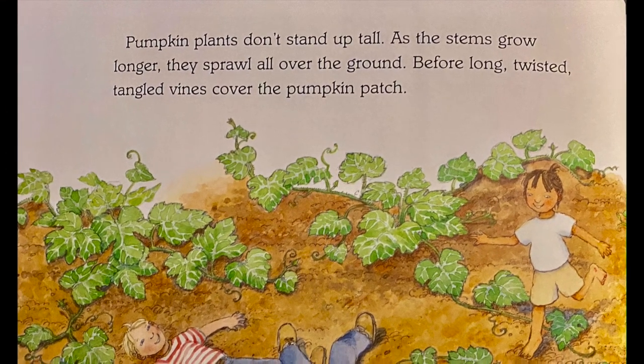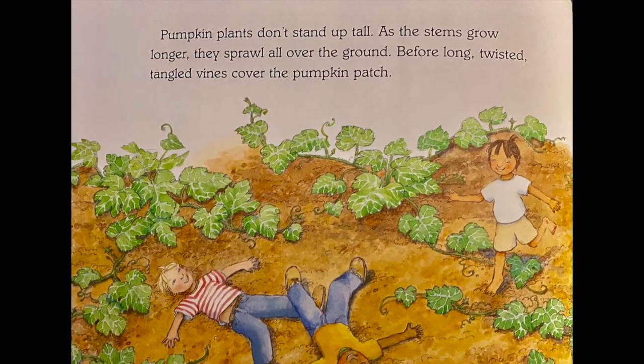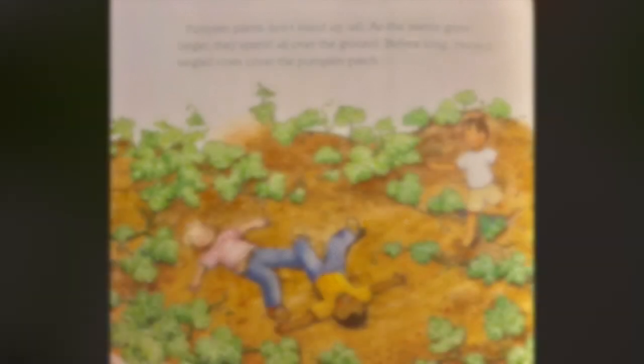Pumpkin plants don't stand up tall. As the stems grow longer, they sprawl all over the ground. Before long, twisted, tangled vines cover the pumpkin patch.